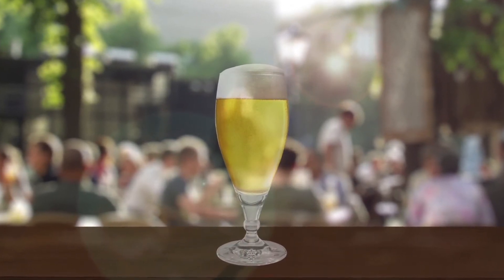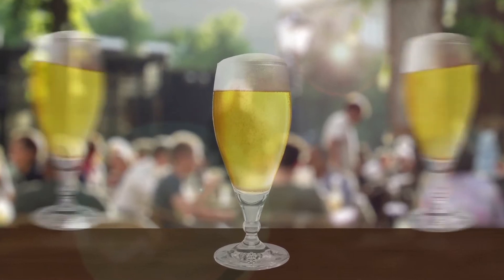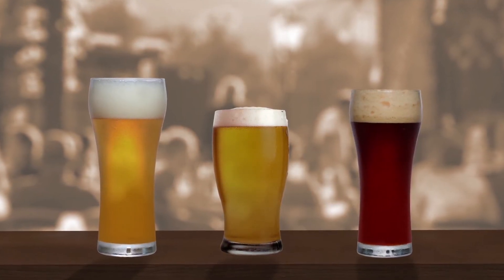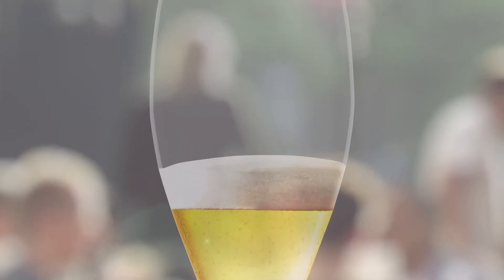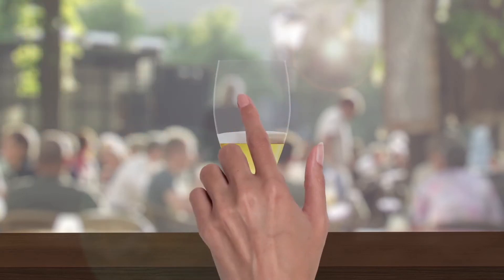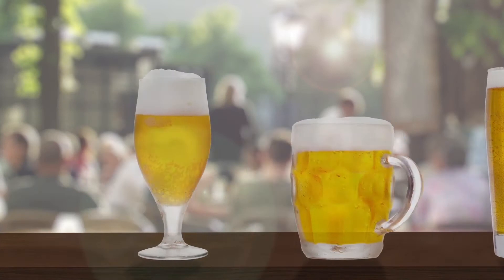A nice beer. Deliciously refreshing on a sunny day with my pals. Often I get served cloudy, watery beer. I prefer a clear pilsner with a rich taste and a foamy head that sticks in my moustache. That's why I went looking for the perfect pilsner.